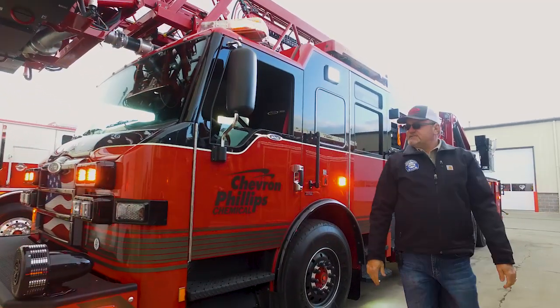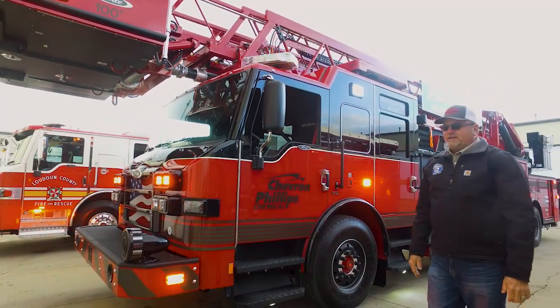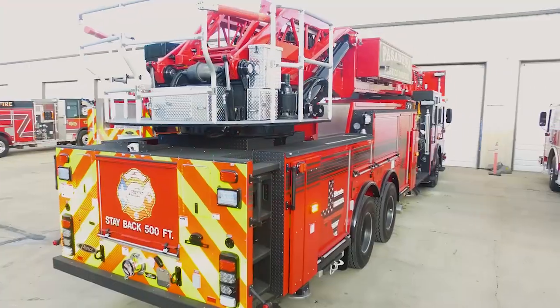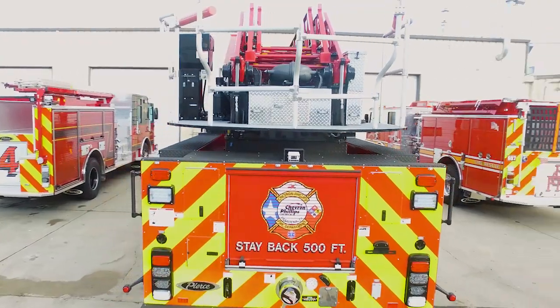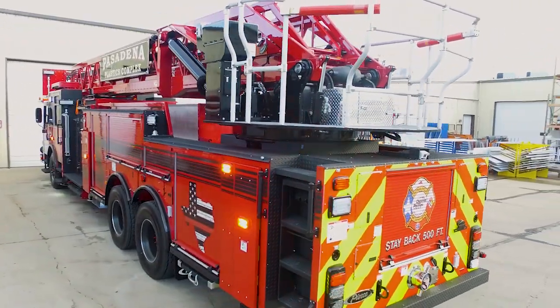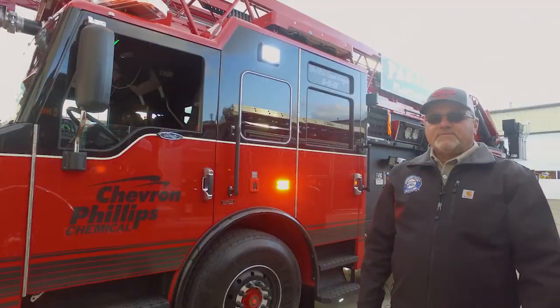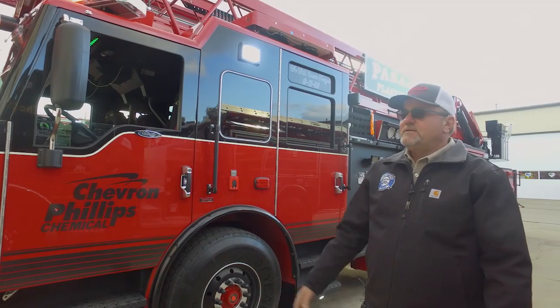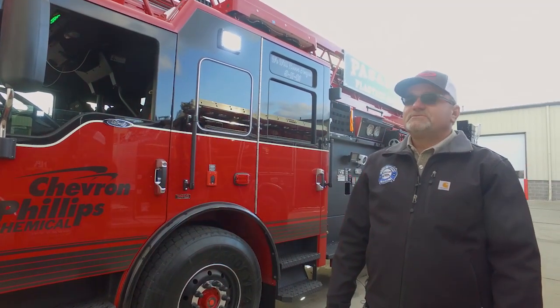This truck is equipped from a lighting standpoint with all Whelen LEDs — mostly M6s all the way around the truck — and they have Fire Research scene lights in various places on the truck in both 12-volt and 110-volt lighting. Thank you for watching this walk around, and hopefully you can join us to walk around the pumper here shortly.